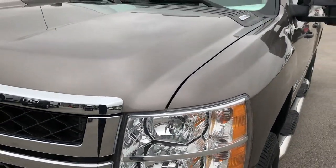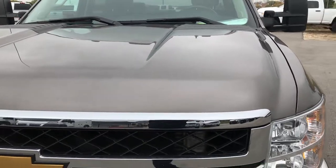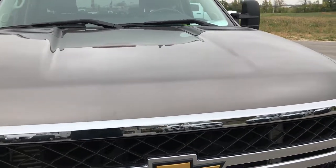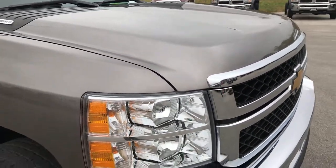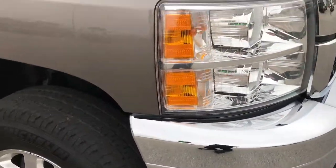Mocha steel metallic is the color on this truck. It's kind of a mix between grey and gold — good looking color.